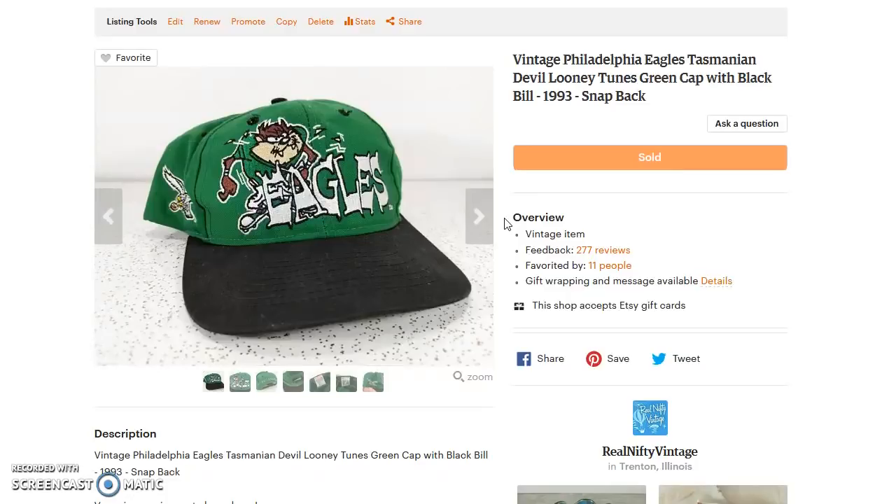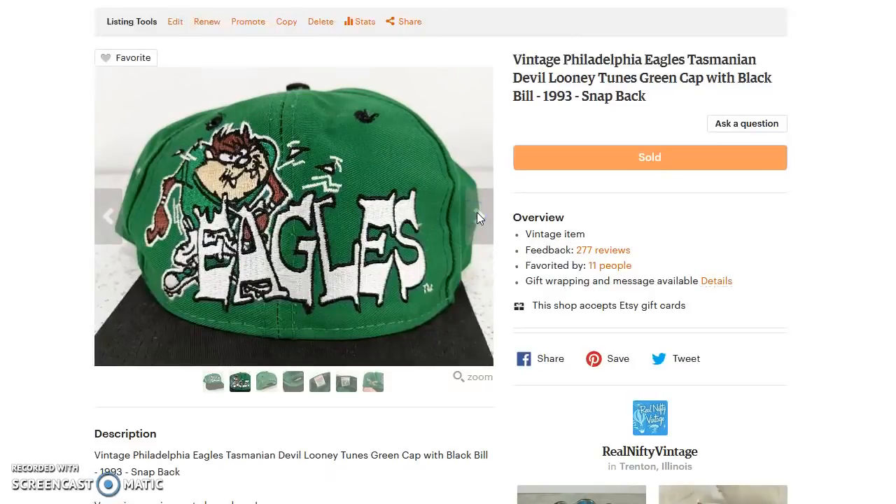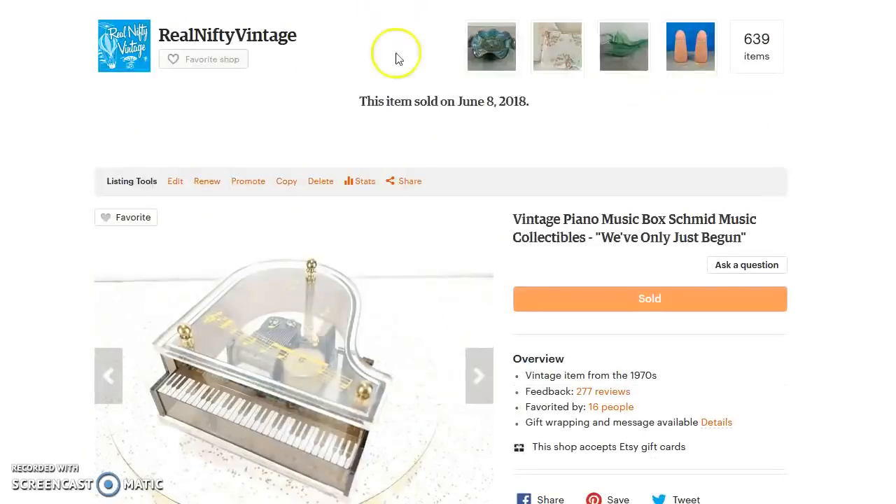Next up is this Philadelphia Eagles cap. I've sold a few others but this is one of my favorites because it has the Tasmanian Devil on it — so it has that Looney Tunes tie-in, which makes it pretty interesting. This cap sold for $24 and I paid 25 cents for it at a yard sale. Shipping was $3.18. I always send caps like this in boxes — I could save a little money with a poly bag but it would get squished, so I spent 40 cents for a box and ship it first class.